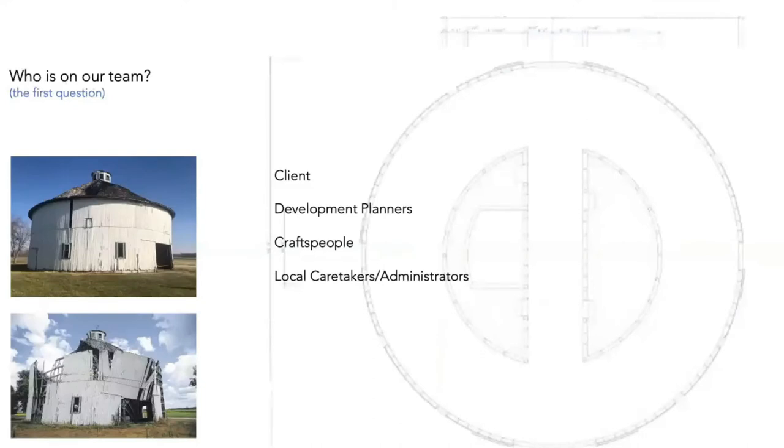We always want to know who's on our team. Internally, we're figuring out who's contacting us and where they fit — whether the client is a craftsperson, contractor, executive director, caretaker, or administrator. Depending on how things go, there are a variety of outcomes. One example project got bogged down due to a lack of holistic thinking, and they ended up hiring an unqualified contractor whose work caused the building to fail.